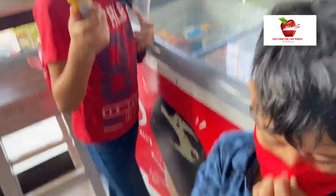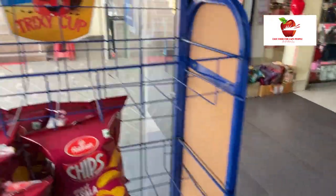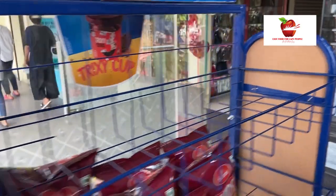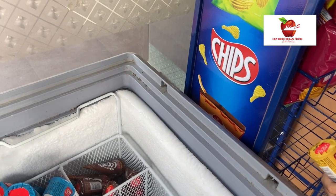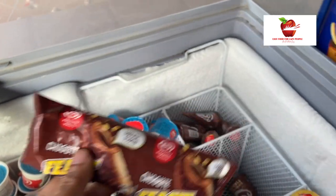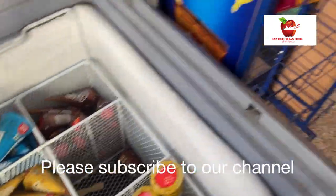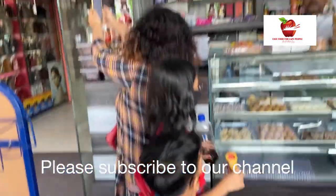We have just come to a small sweet shop and my kids want to have ice cream. Even I will have one ice cream — I will try this. Feast! I used to love Feast when I was in Delhi; I used to eat it almost every weekend and this is my favorite.